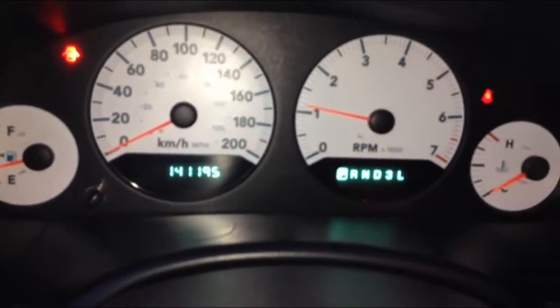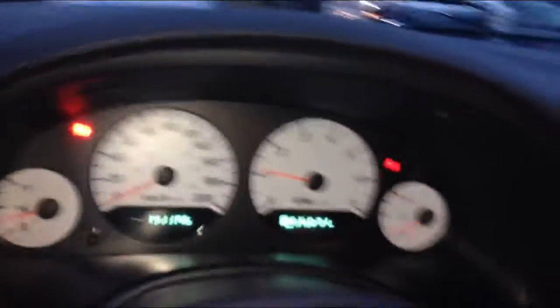As you can see, 141,000 kilometers. All the little meters and stuff look good. I just want to show you guys the headlights up front — still in really good condition. The halogen headlights are nice and bright on the highway.